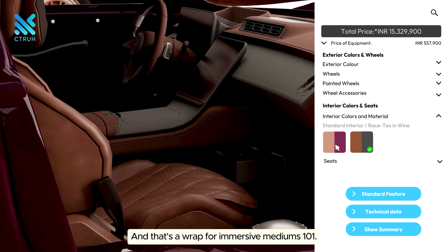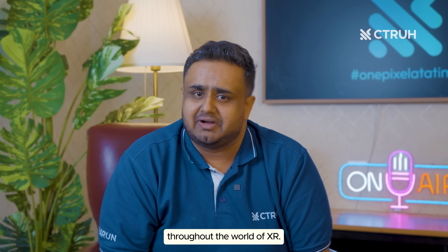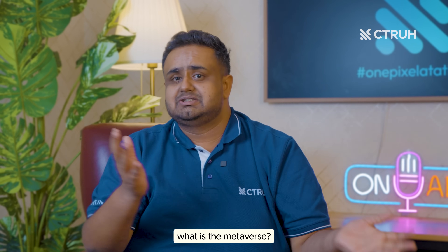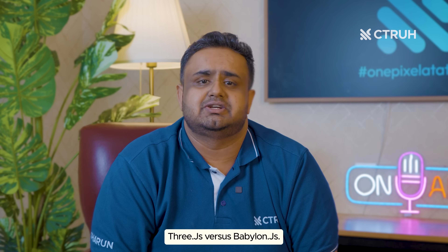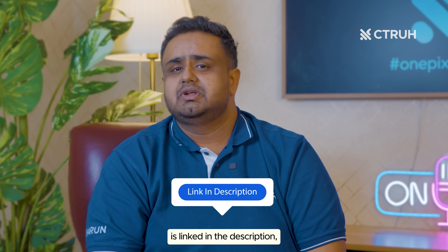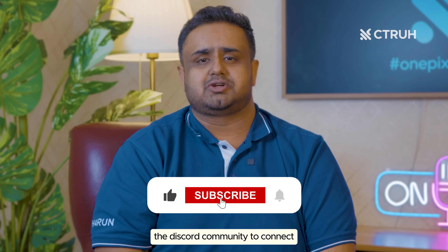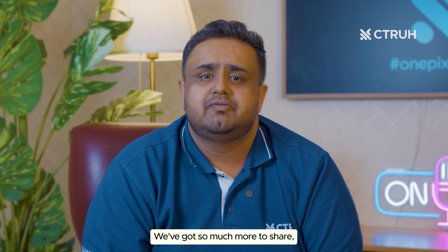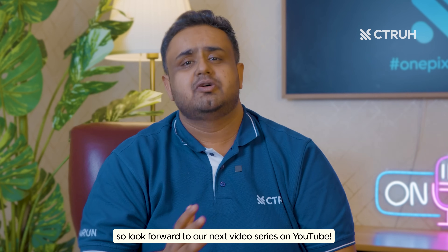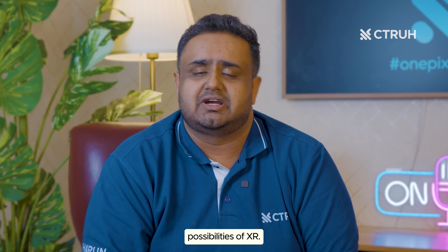And that's a wrap for Immersive Mediums 101! Thanks for joining me on this amazing journey through the world of XR. Throughout the series, we've uncovered the evolution of XR, its real-world applications, and the tools driving its growth — from 'What is the Metaverse?' to debating the merits of Three.js versus Babylon.js. The entire playlist is linked in the description. If you've enjoyed this content, give us a like, subscribe to our channel, and join the Discord community to connect with other tech enthusiasts. Until next time, keep exploring the immersive possibilities of XR!